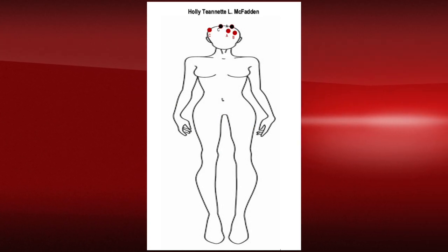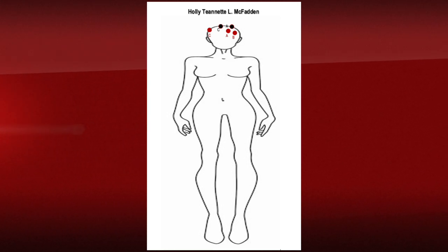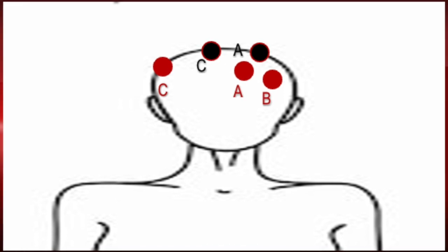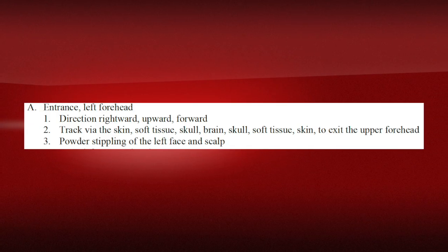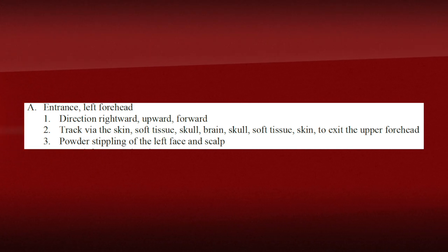Wound A would be fairly close to the hairline, given the measurements at the top of the head and between the center line and left side. So if you're looking at the left side of somebody's forehead, it's going to be between the center line closer to the left side. There is stippling on the head, indicating the muzzle was within two feet when fired. There is an exit wound a little bit higher than the entry wound, so the bullet entered and exited.